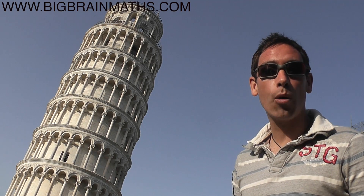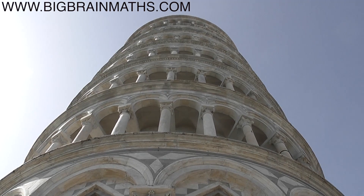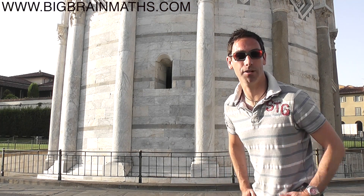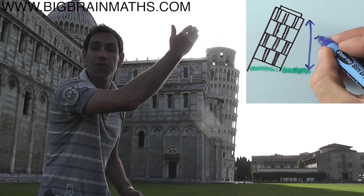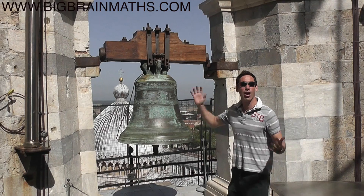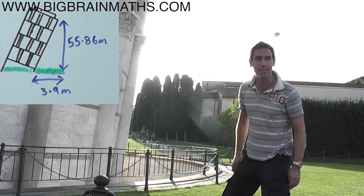We're going to calculate the angle of the tower using trigonometry. If you draw a line straight from the top of the tower to the bottom, it forms a perfect right-angled triangle with the ground. The tower is 55.86 meters tall on the lowest side, and the top of the tower leans over the base by a massive 3.9 meters.